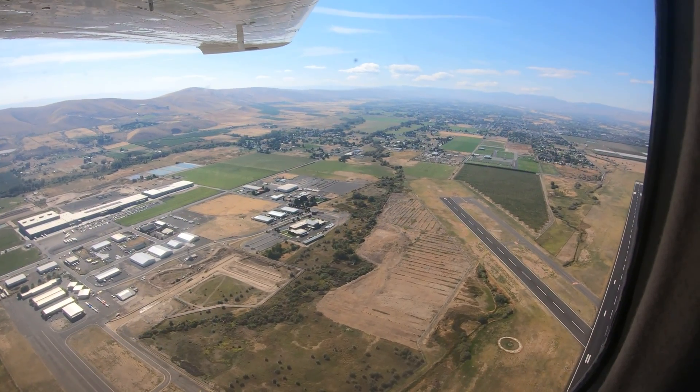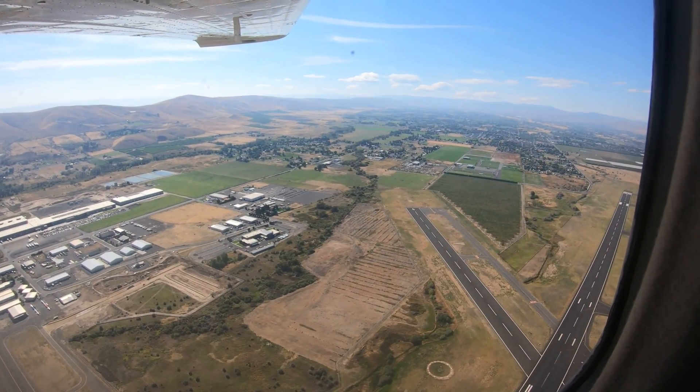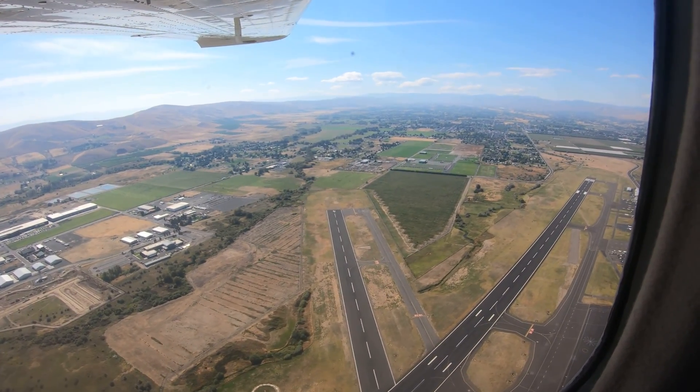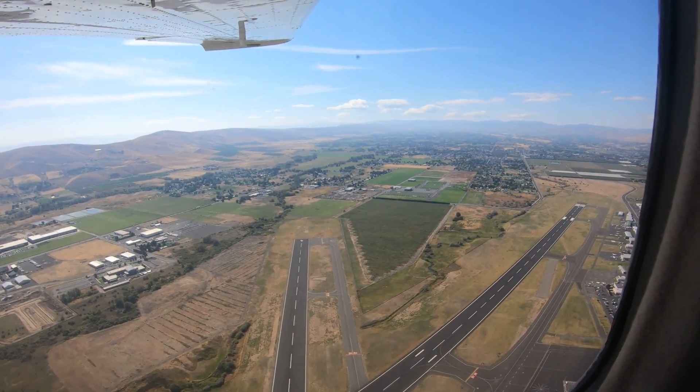Itinerant military aircraft, primarily helicopters, utilize the facility as well. First-time visitors can expect a diverse mix of pilot experience and aircraft capability.